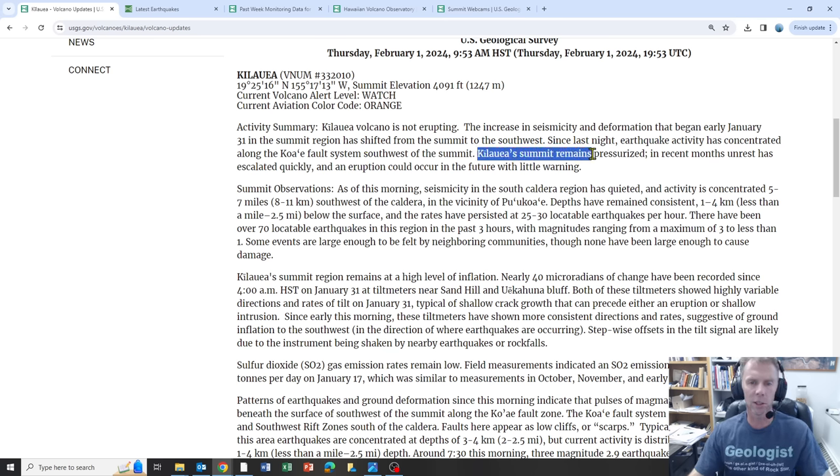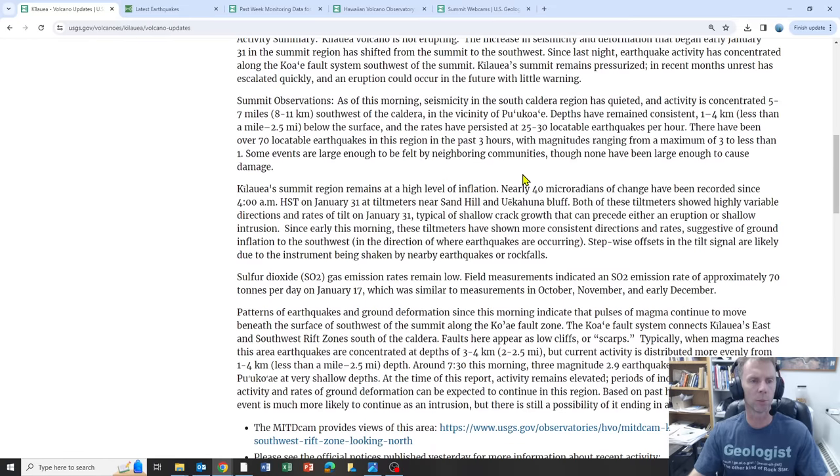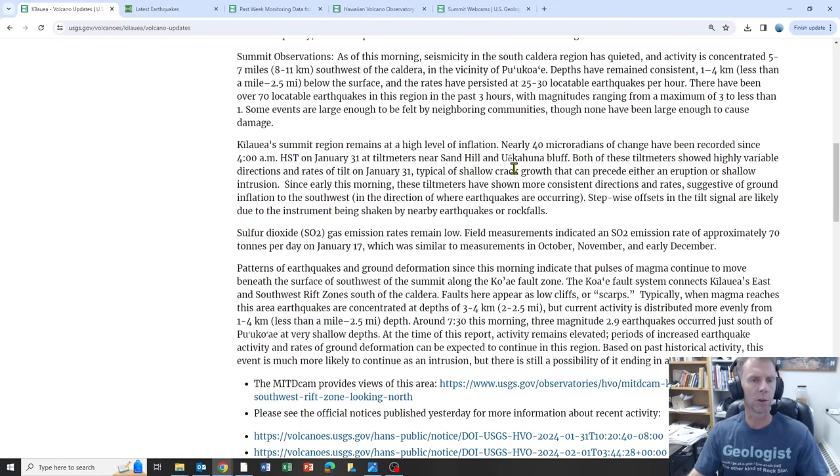The Kilauea summit remains pressurized. In recent months unrest has escalated quickly, and an eruption could occur in the future with little warning. So essentially this area is primed. This could just be an intrusion of magma — a pulse of magma moving into the shallow subsurface of the volcano that doesn't result in an eruption — or this could quickly escalate into a full-scale eruption quite quickly, and that's why there's the caution and prudence being issued by the USGS.